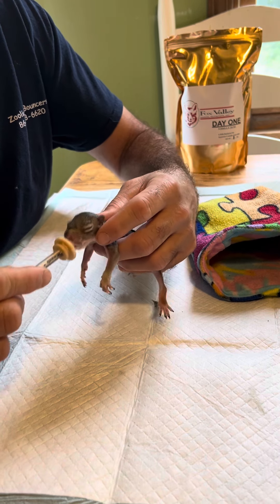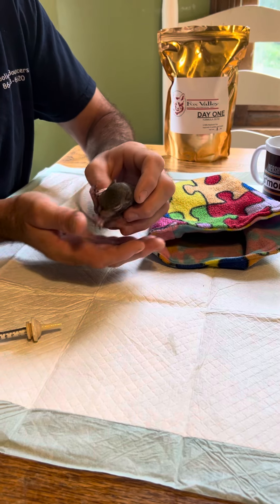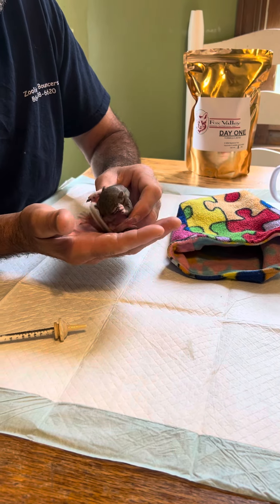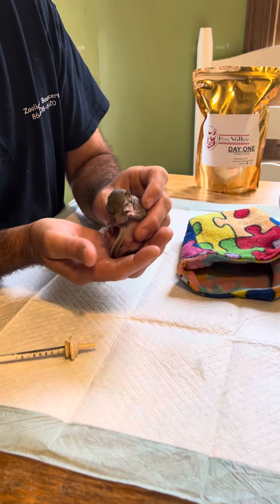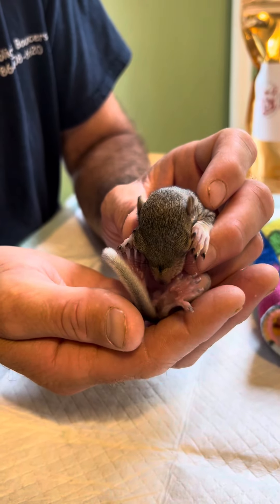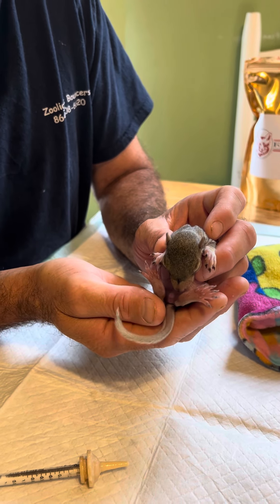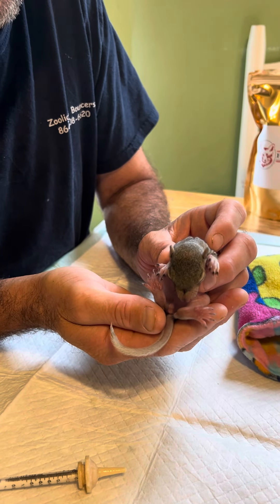They will be with us long enough to get big, and will be put in an outside cage and sent back to the wild. So there you go, the newest members here. Thank you for following us. Have a great day.